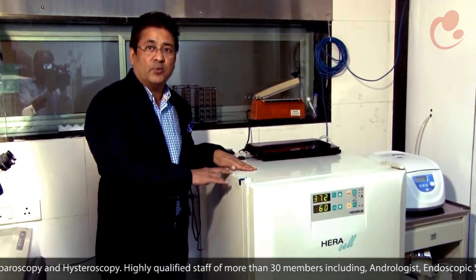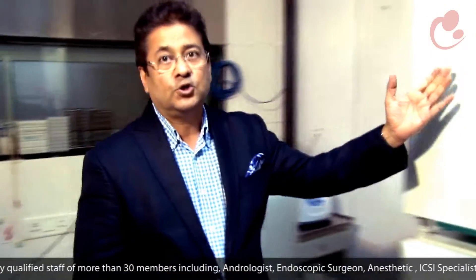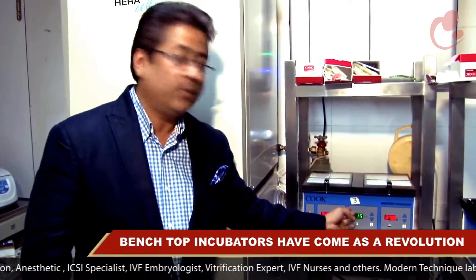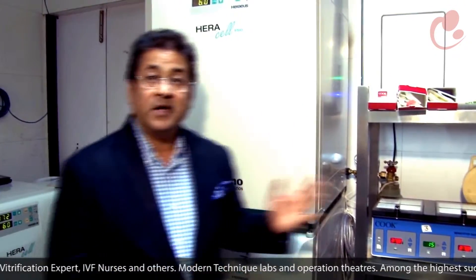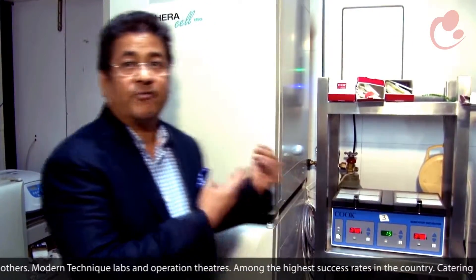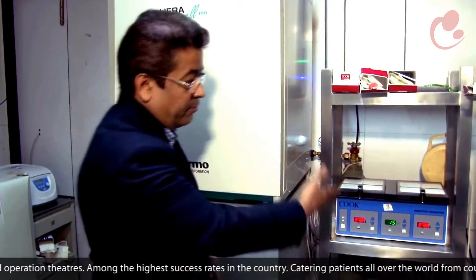These are the conventional incubators which were huge, almost the size of a refrigerator, and we had one, two, three of them. But now, what has come as almost a dramatic revolution in this field is we have something as small as this — known as bench top incubators. You can see how small and compact the incubator is in comparison to the conventional ones. The advantage is that in such a small size incubator you can have the same number of patients that you would have put in the big one.